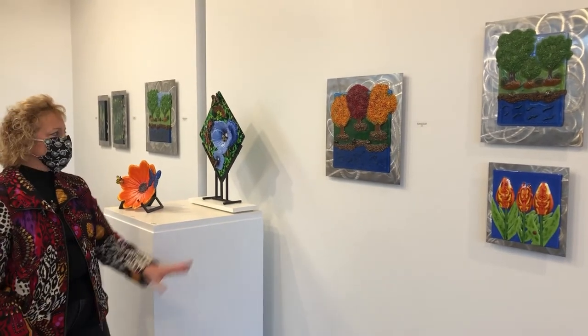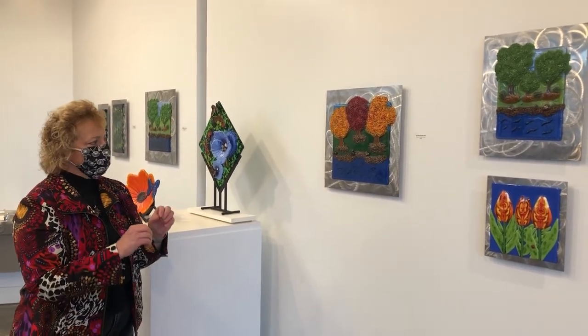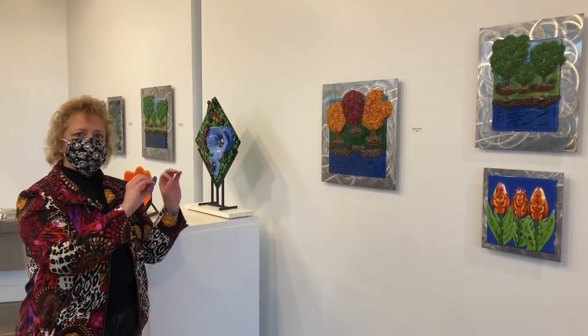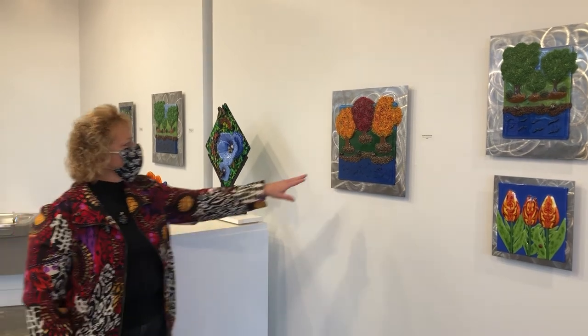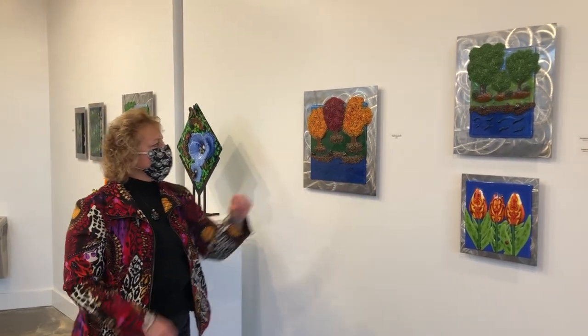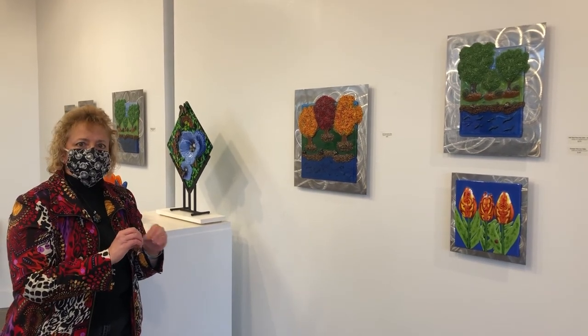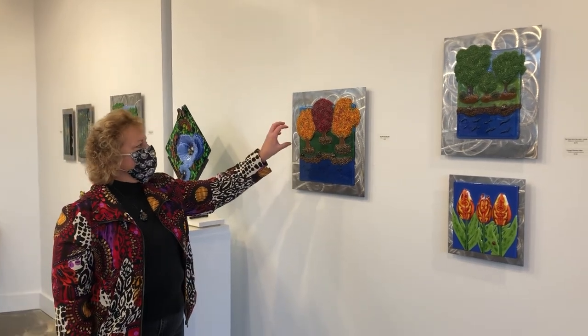When I make the trees, first I create the background and fuse it so it's smooth with rounded edges. Then I create the tree trunk and branches by cutting pieces of glass and lightly attaching and fusing them. Then all these little additions are different layers of me breaking glass down into little bits of different sizes to create texture.